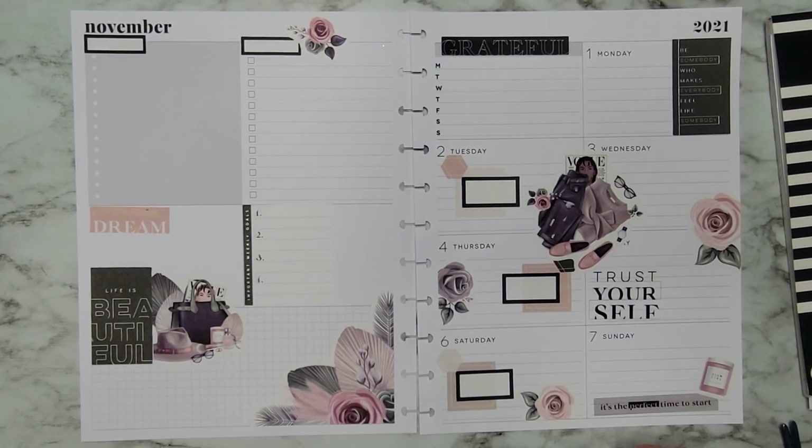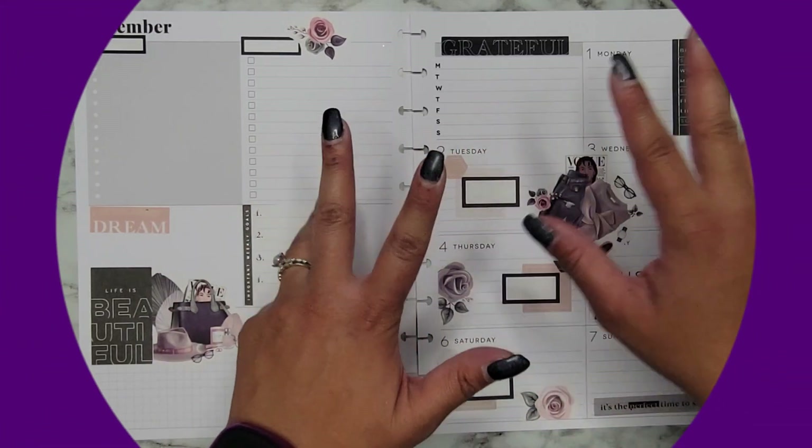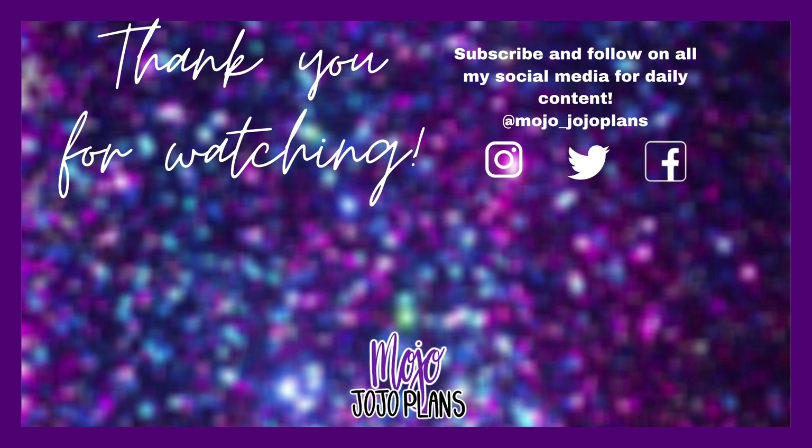I still hope you guys enjoyed this video. If you did, please make sure to give it a thumbs up and subscribe, and I hope I'll see you in my next one. Bye!